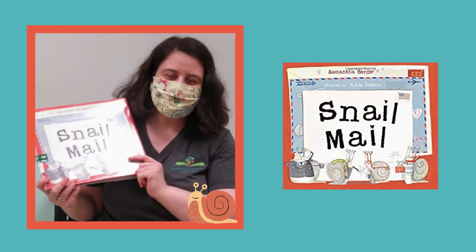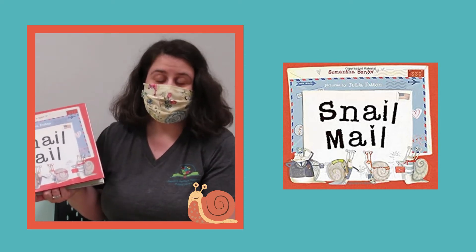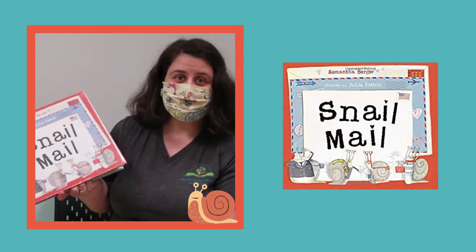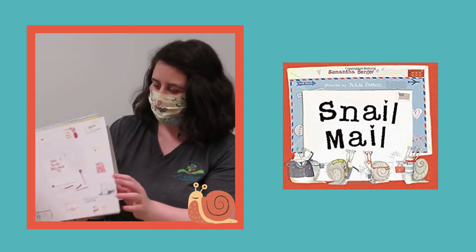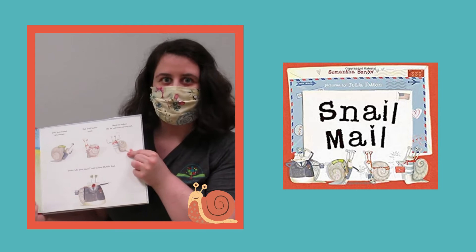First of all we have Snail Mail by Samantha Berger. This one is kind of a silly story about snails who deliver a letter from one side of the country to the other. I really enjoy this page that shows you all the different snails that help carry the mail.